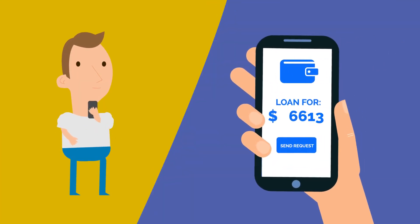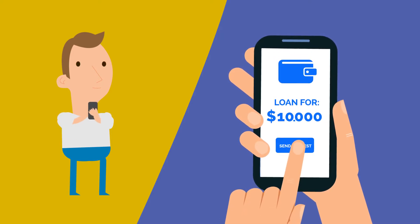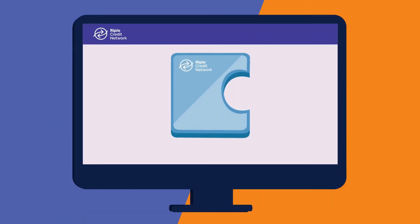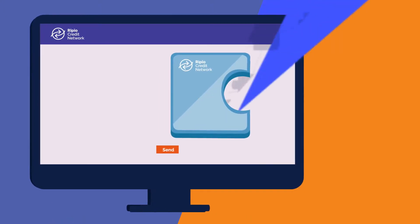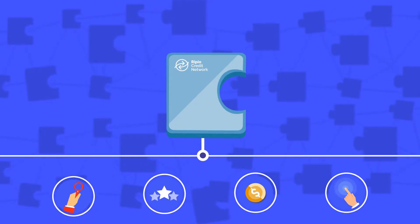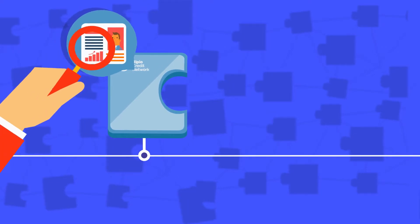The network works like this. The borrower makes a credit request from his wallet provider. The wallet provider generates a smart contract and broadcasts it to the network. Then, several agents seal that contract. First, an ID verifier identifies the borrower for security reasons.